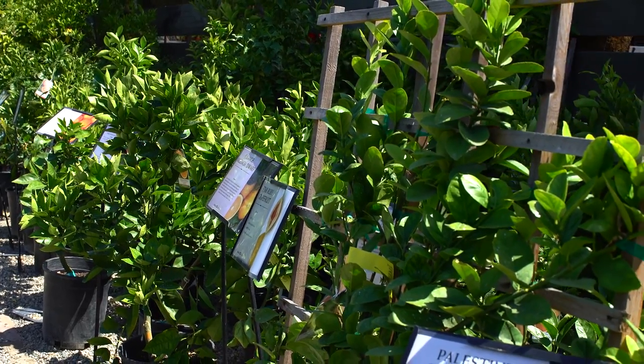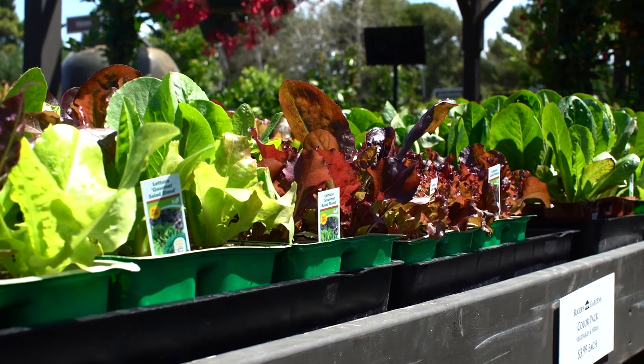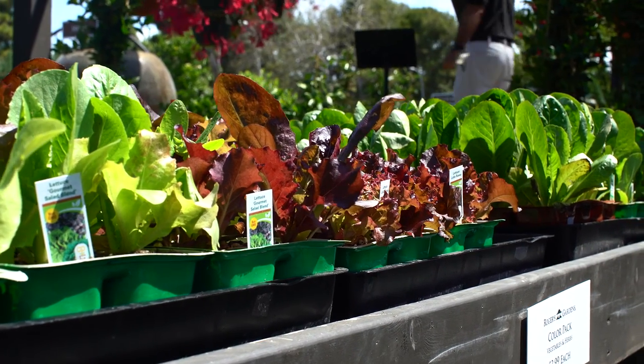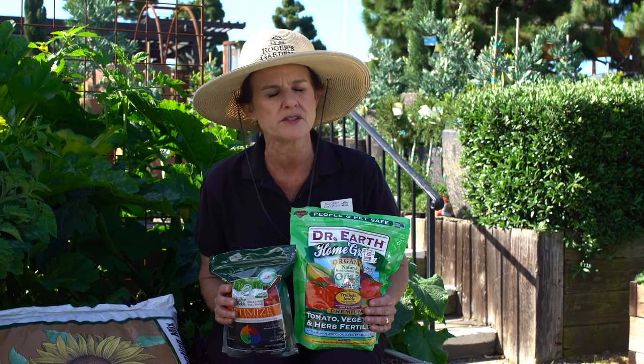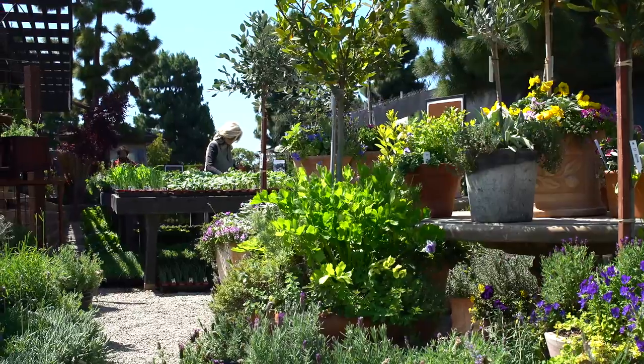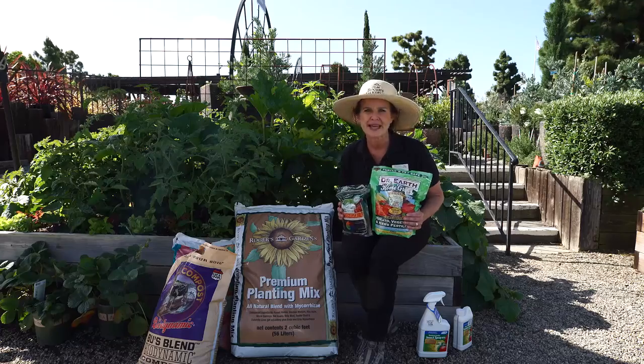What they're doing is breaking down this organic matter into a form which is very easy for the plant to take up and consume. So remember, you are what you eat. Whatever this plant eats, that's what you're going to be eating. That's why it's really important to add a lot of organic material into the soil so that you are feeding these microorganisms what they need so that they can turn around and feed your plants.